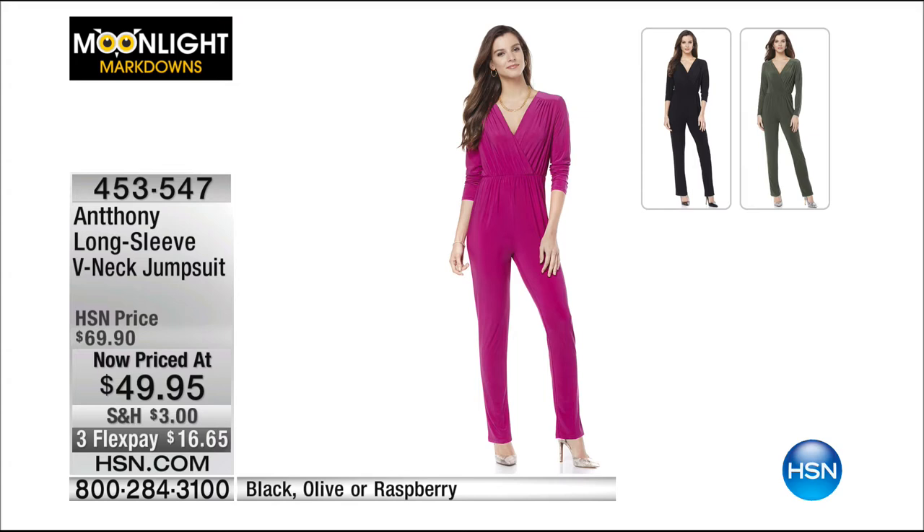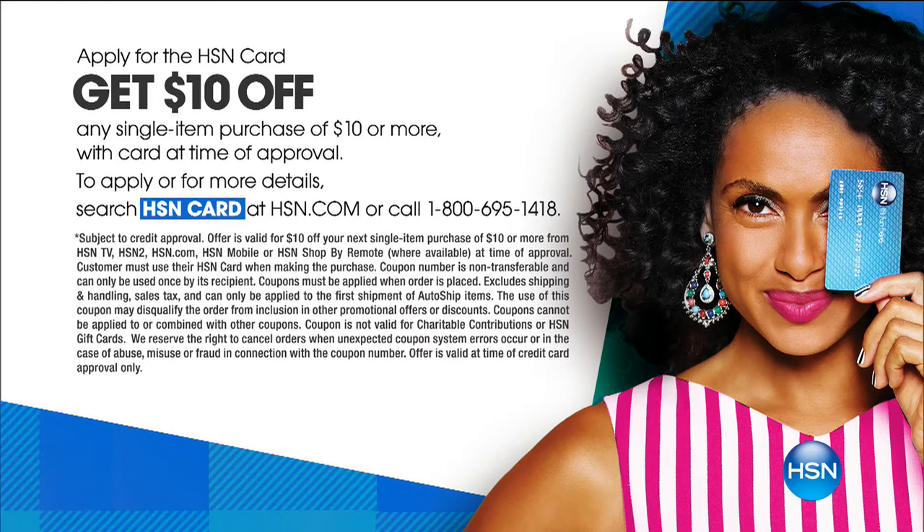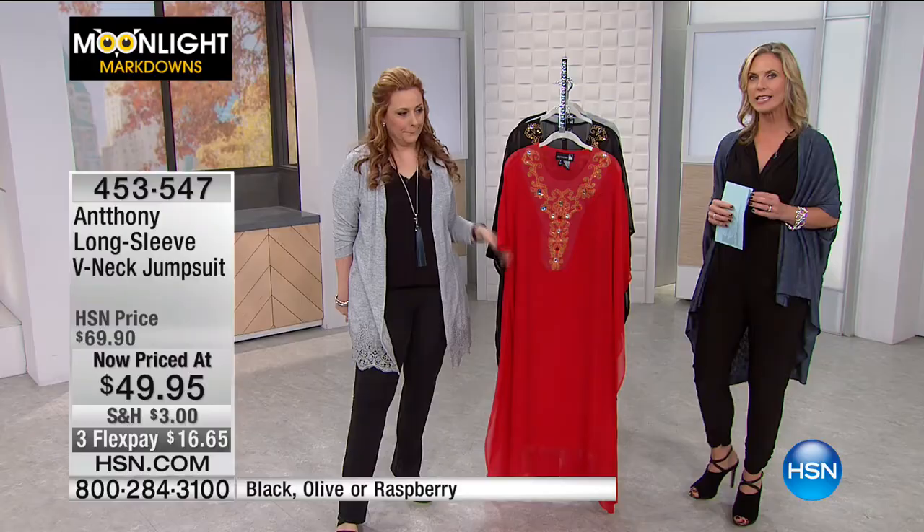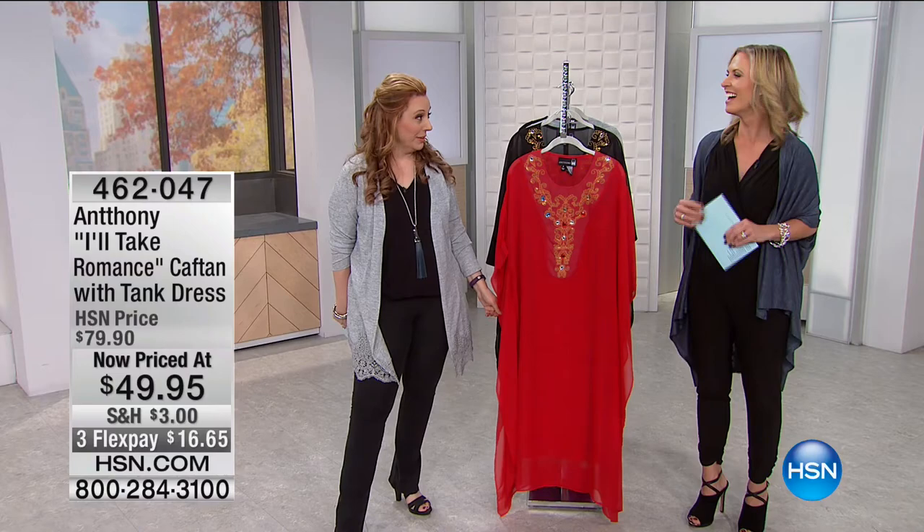Also coming up is a great jumpsuit at $49.95 — saving $20 on that. It's like a dress concept where you don't have to think about what goes with what; just add jewelry and shoes and you're done. If you don't have an HSN credit card, now's the time — you get an extra flex pay with fashion and 10% off that first purchase. Call 1-800-695-1418 or head to hsn.com.